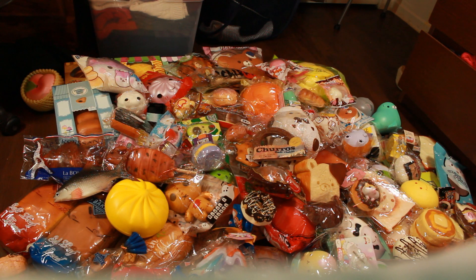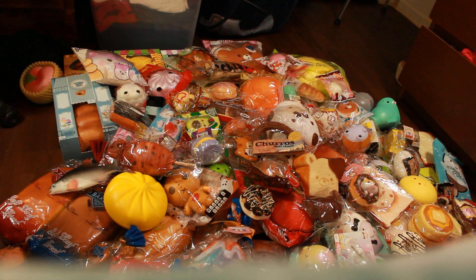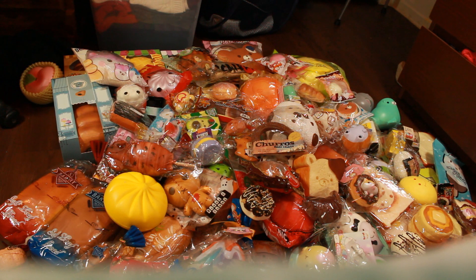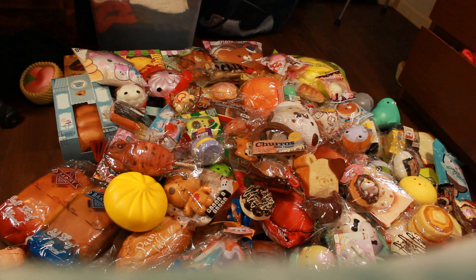I actually already have this kiwi listed on my shop, so that's going to the sell pile — I forgot I did that. Definitely keeping the croissant from iBloom. As odd as it is, I'm keeping the fish because it makes really good ASMR. I'm keeping the star donut, definitely keeping this popsicle. The bretto has run its course, so it's going in the donation pile.